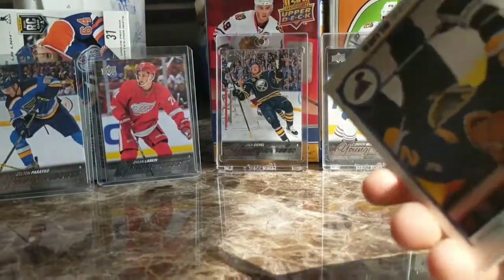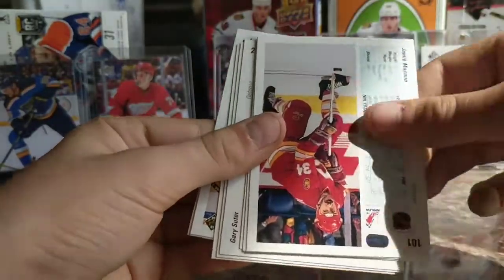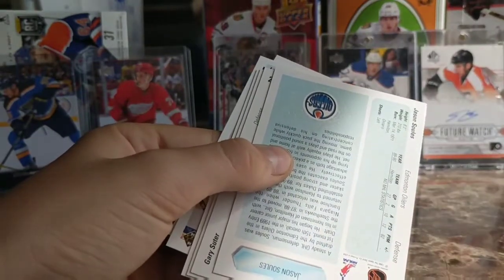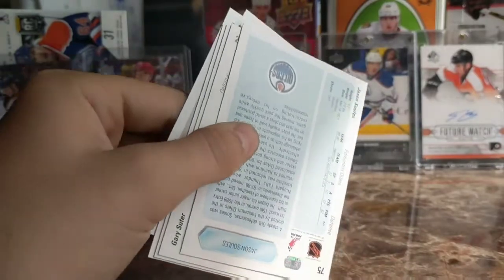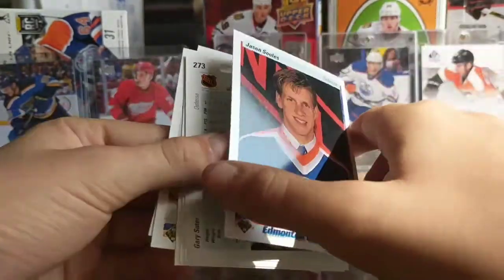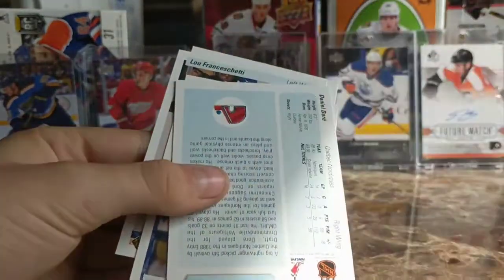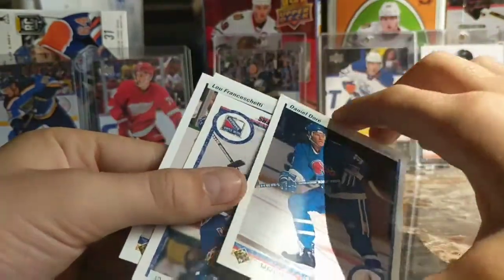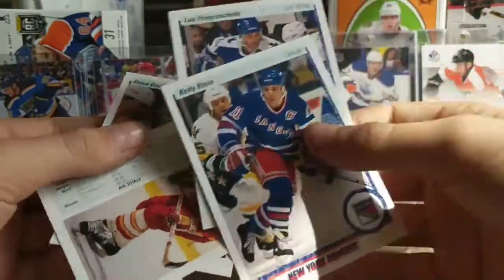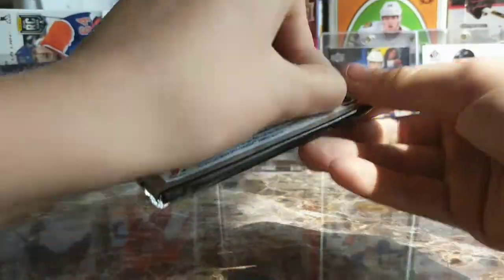Okay next pack — we might be on a roll here. LaBorn, Russ Courtnall, Jane McGinn, Bob Corkum — Star Rookie, double check — oh yeah, Star Rookie! So happy about that Mike Modano. And we got a Jason Soules Star Rookie here too — haven't heard of him but that's a nice card. My rookie pile — oh man, we got two rookies in that pack. Plus a Flames Gary Suter, Doug Dore — what, three rookies in one pack? Wow!